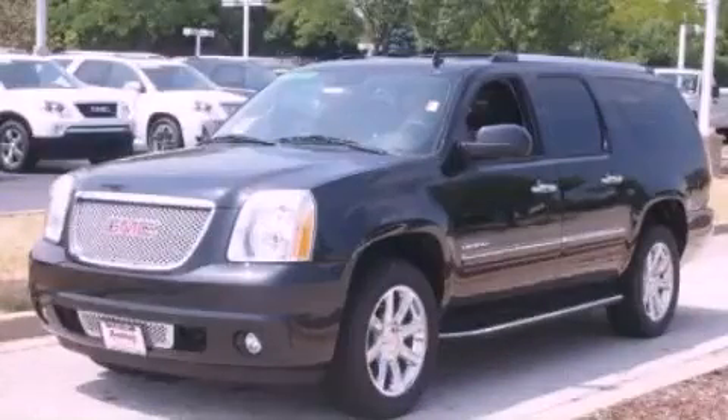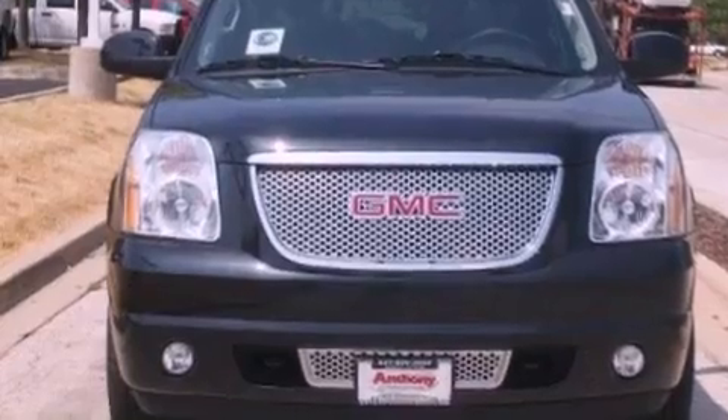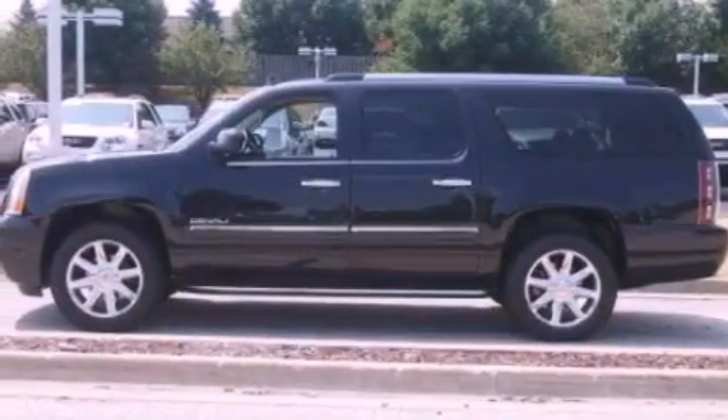This is a brand new 2012 GMC Yukon, a vehicle with safety, comfort, and space. It has a 6.2-liter 8-cylinder engine and an automatic transmission.